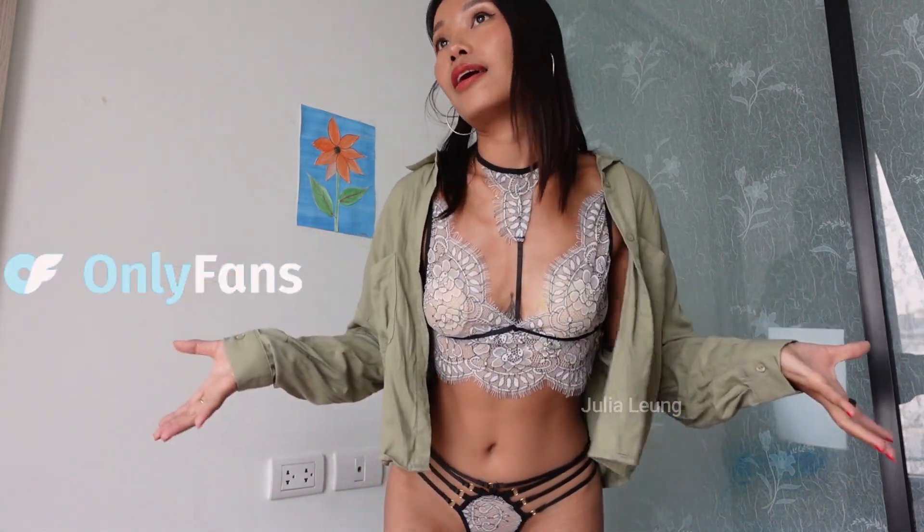I hope to see you on my Patreon, and of course there's exclusive content on OnlyFans and Fansly too. See you there — bye bye, have a great day everyone!